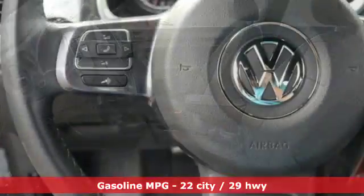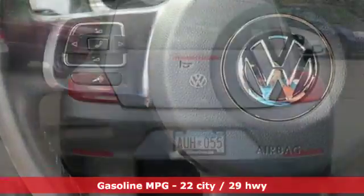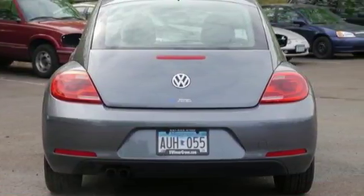Bluetooth wireless audio streaming, power heated mirrors, front heated bucket seats, driver and passenger heated seat back, automatic transmission.